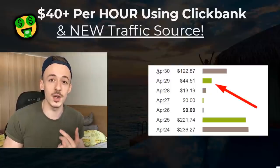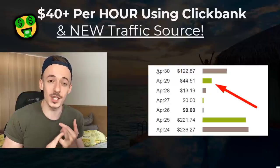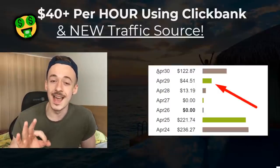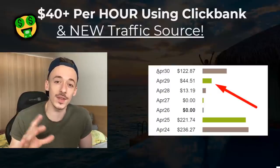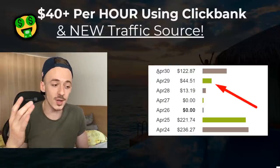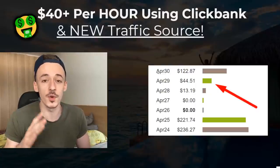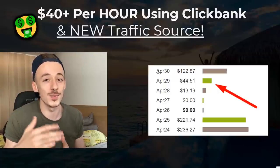At the end I will show you a traffic source you can set up in just 50 seconds and get sales with no effort. If you're a complete beginner with zero investment, at the end of the video I will show you another way so you won't be left out and can still use this method. This is going to take like 20 minutes to set up, and I think $40 per hour is the most realistic number, but you're going to get much more than that.